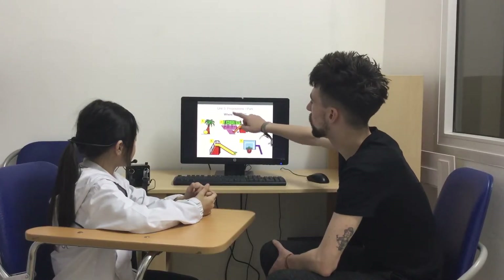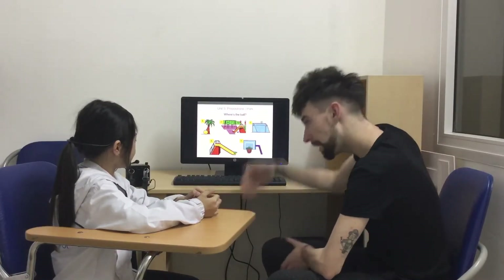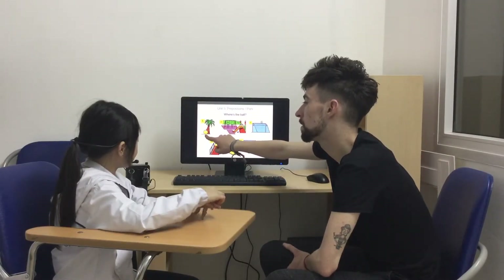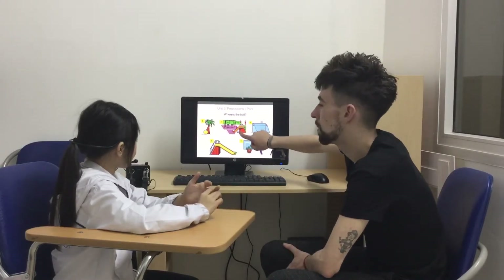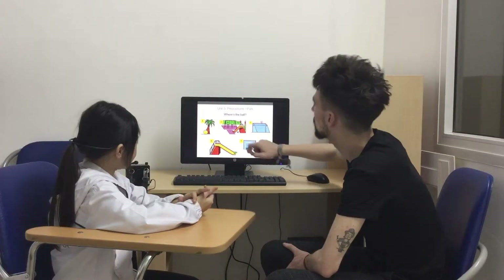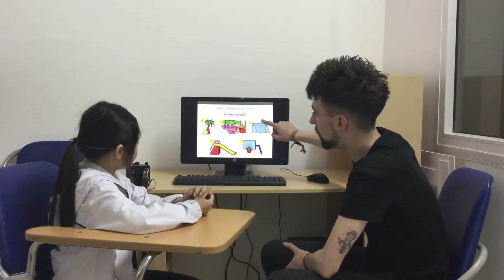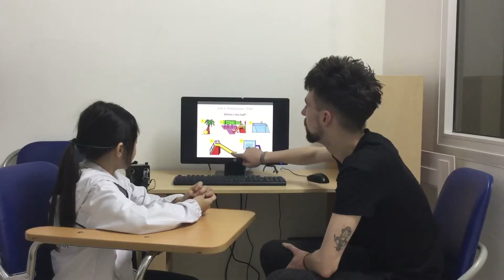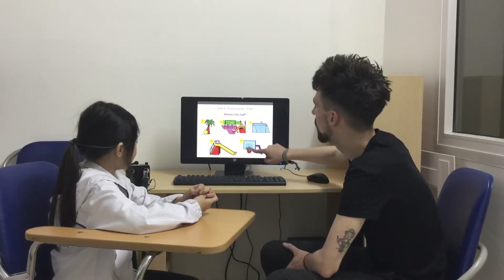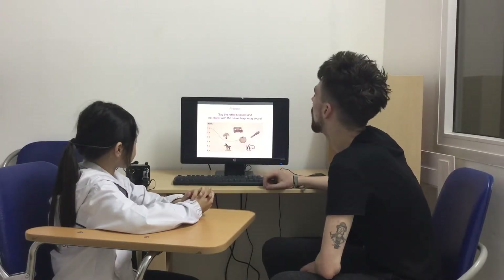Where's the ball? Prepositions — we have in, on, and under. Good girl. The ball is in the tree. The ball is on the slide. Good girl. The ball is on the net.